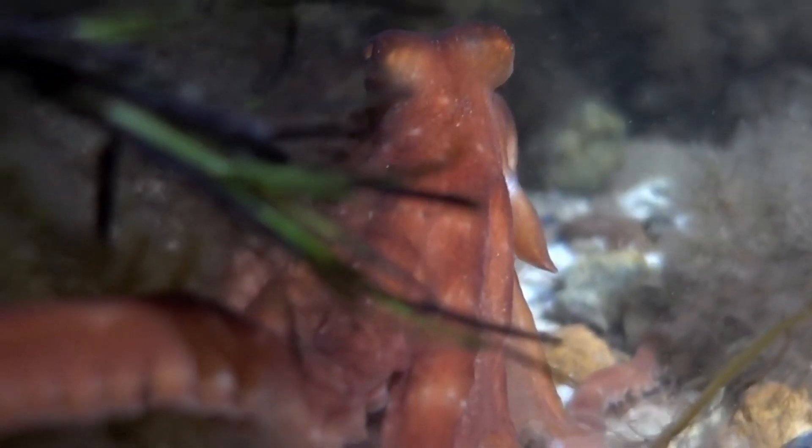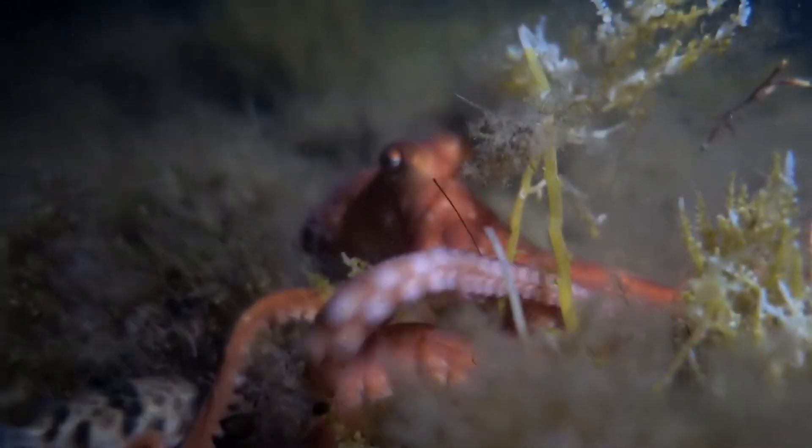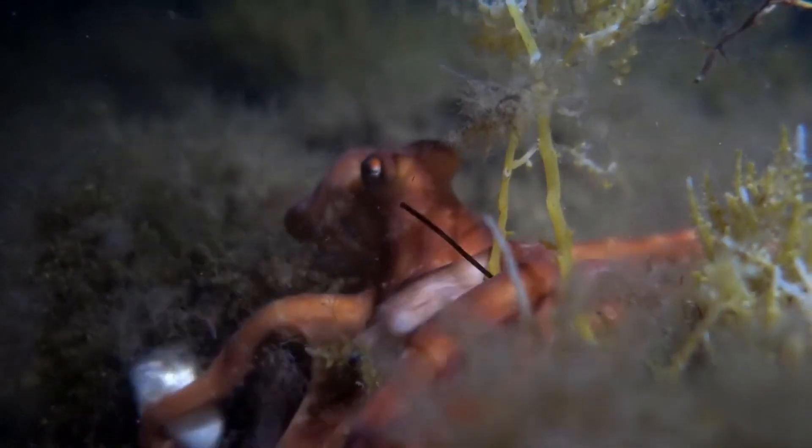Octopuses, like most animals, are driven by the instinct to reproduce. Male octopuses do not live long after mating and die within a few months. On the other hand, female octopuses care for their eggs until they hatch and then shortly pass away afterwards.